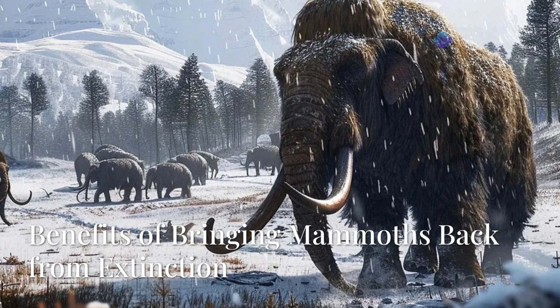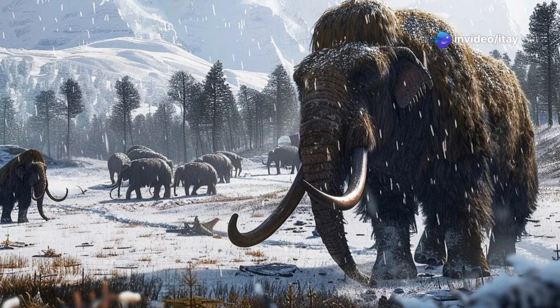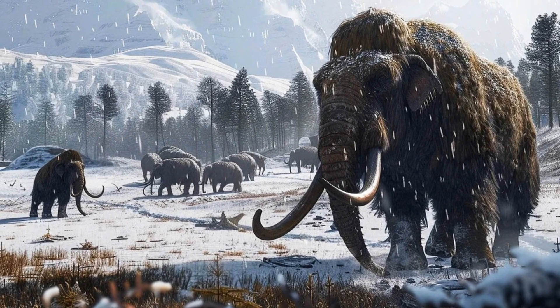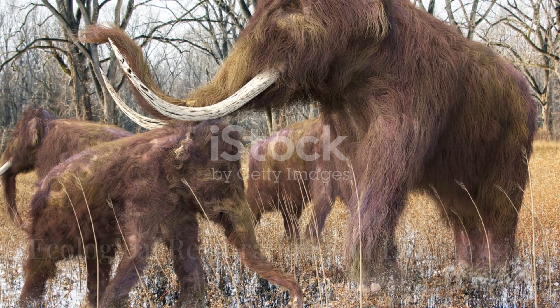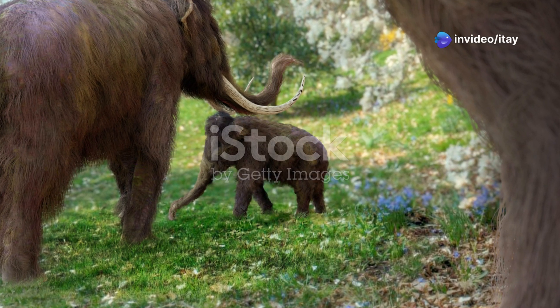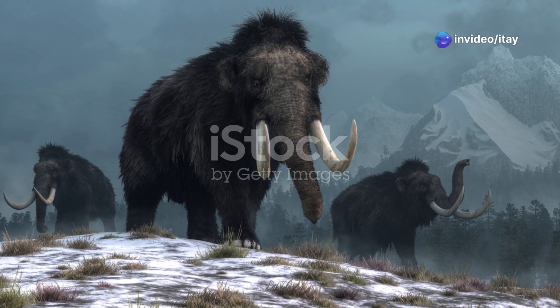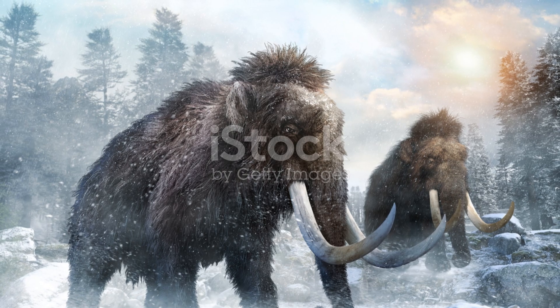Bringing mammoths back from extinction and reintroducing them into the wild could have a range of ecological and environmental benefits. Mammoths were once a keystone species in their ecosystems. By reintroducing them, we could help restore the balance of the ecosystems they once inhabited. Their return could lead to more stable and diverse habitats, benefiting many other species that rely on the same environment.